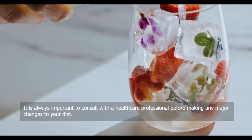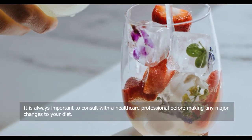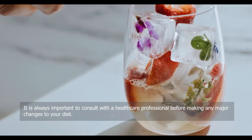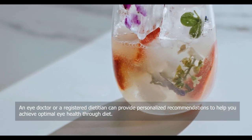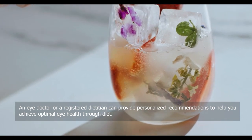It is always important to consult with a healthcare professional before making any major changes to your diet. An eye doctor or a registered dietitian can provide personalized recommendations to help you achieve optimal eye health through diet.